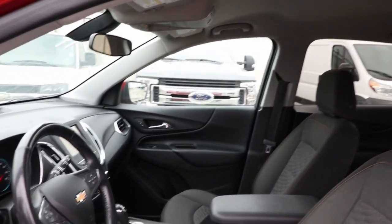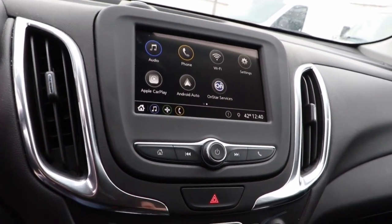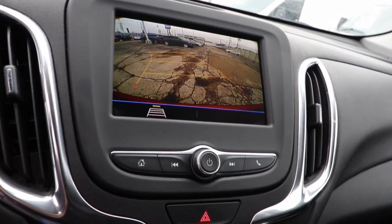The following are some of this vehicle's highlighted options: keyless entry, heated driver seat, premium sound system, heated mirrors, and satellite radio.